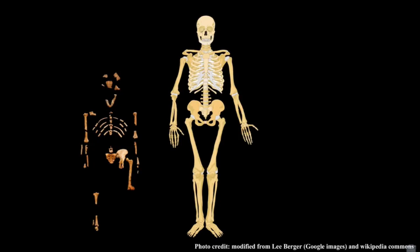One way to understand Lucy is to compare her to our skeleton today. Here we see Lucy alongside a reconstruction of a living human skeleton. One of the first things you might notice is that Lucy is very small — it's estimated that her adult height was probably about 3.5 feet, which puts her at only about 60% of the size of humans today.